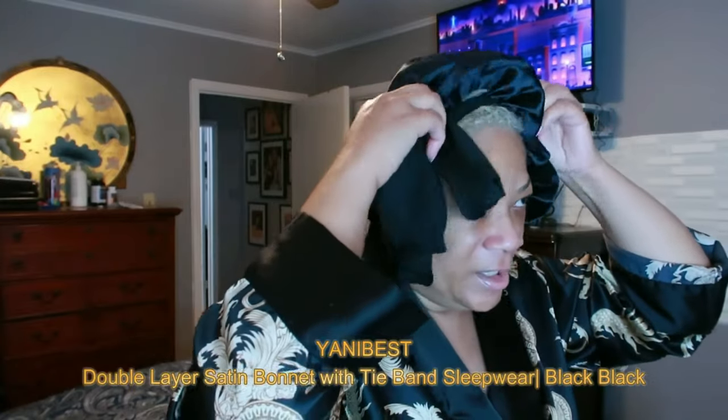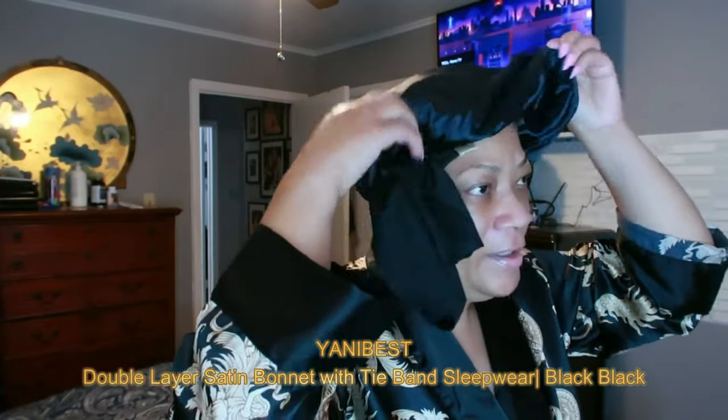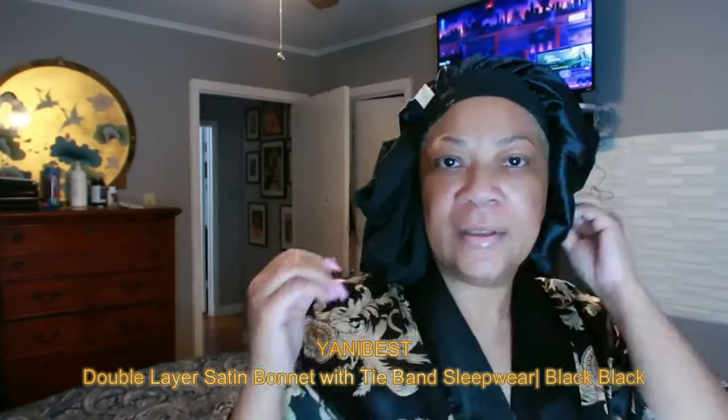It is a double layer of silk satin. This reversible bonnet features two layers of fade-resistant satin fabric — both sides are smooth silk. It's thick and high quality, locking in your leave-in oil overnight without leaking or staining your bedding. You've gotta love this, and it's great for grip and protecting your wigs and your edges as well.